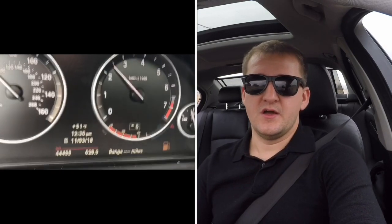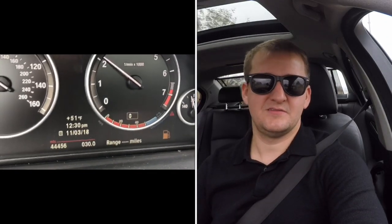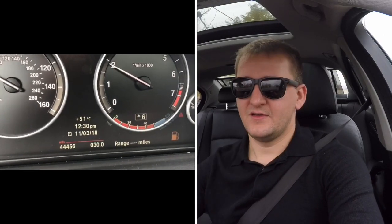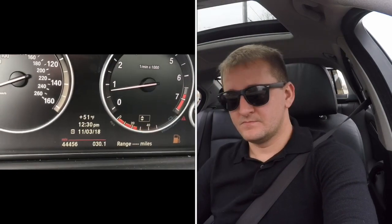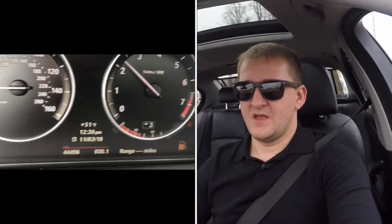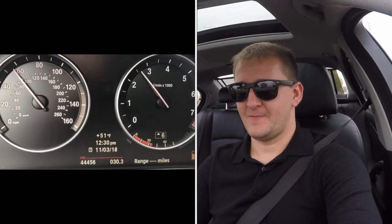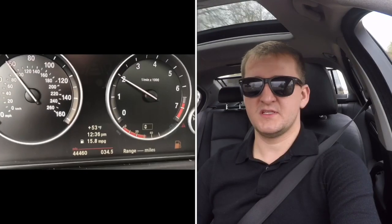Since the low-fuel light turned on to get gas, I've already driven 60 miles total. That just tells you how much gas is still left in your car after that warning light comes on. We're now at 34.6 miles on the zero-range display.